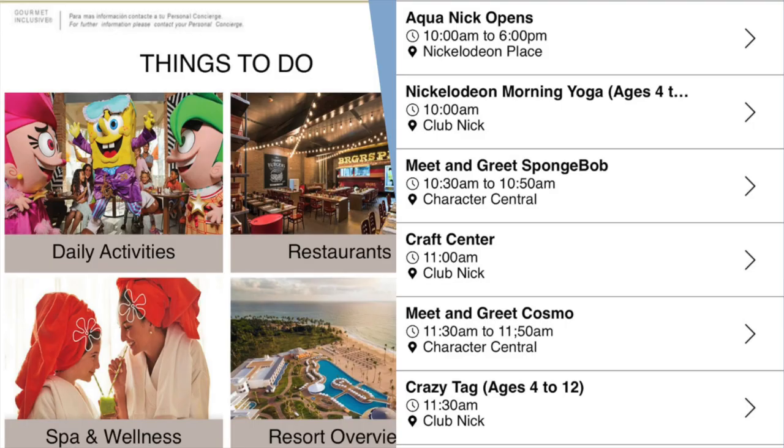Here's a look at the Charisma app. The left-hand side shows the main screen, and if you click on all activities, the right-hand side shows you the schedule of events and where each activity is happening.